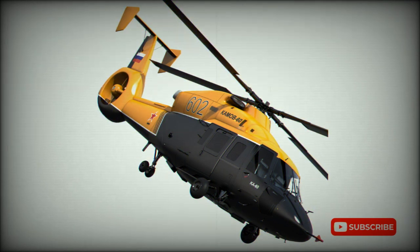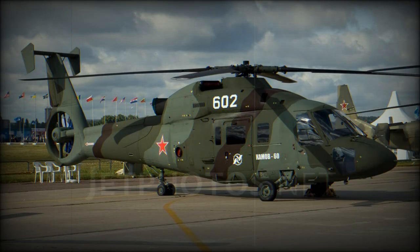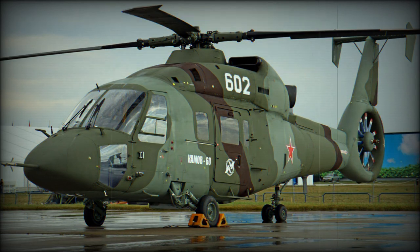Typical Kamov helicopters, like the Ka-25 and Ka-27 anti-submarine warfare helicopters or the Ka-31 airborne early warning helicopter, were hovering for most of their flight time. By contrast, a typical army utility helicopter hovers only around 1% of its flight time. So the configuration with coaxial rotors was abandoned in favor of the traditional one.